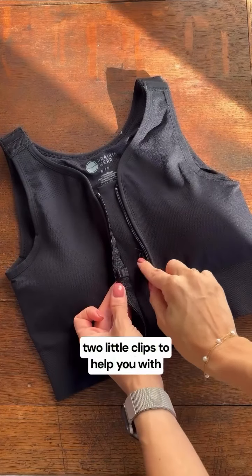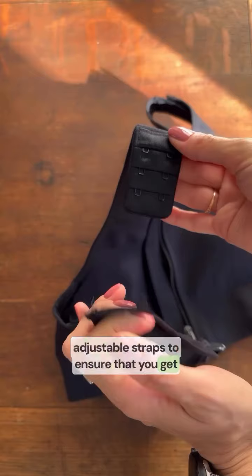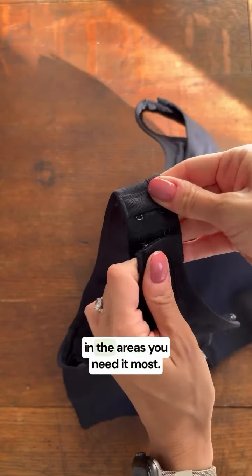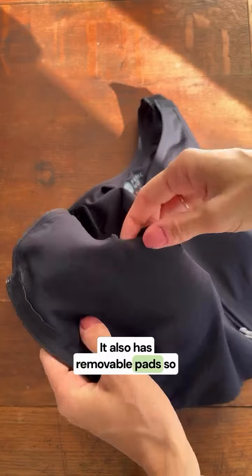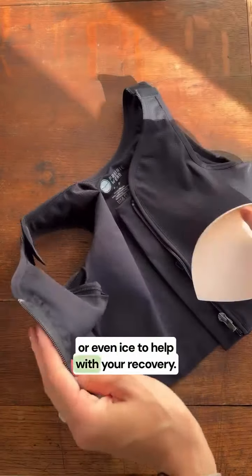It also has these two little clips to help you with putting the bra on, in addition to adjustable straps to ensure that you get the perfect fit and enough compression in the areas you need it most. It also has removable pads so that you can add in your own swell spots or even ice to help with your recovery.